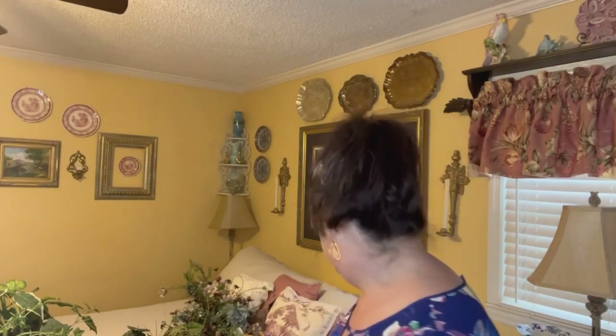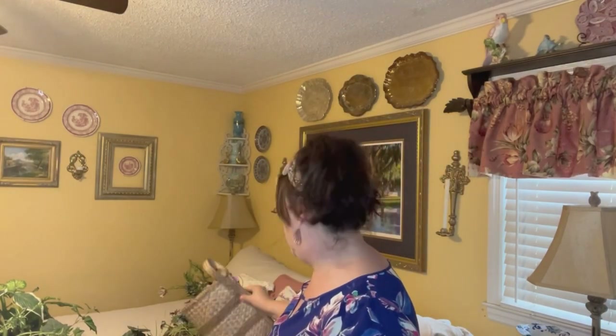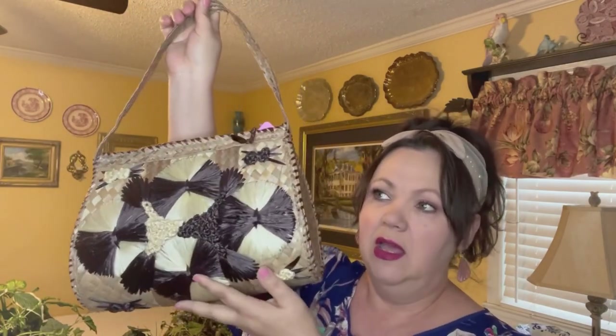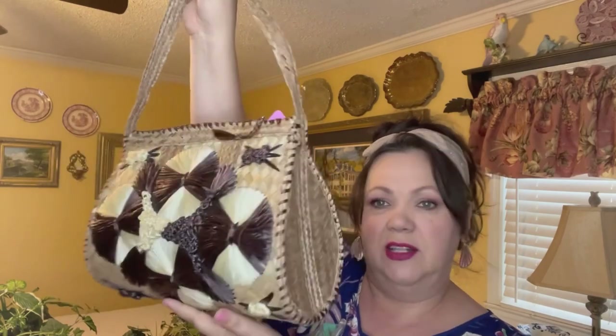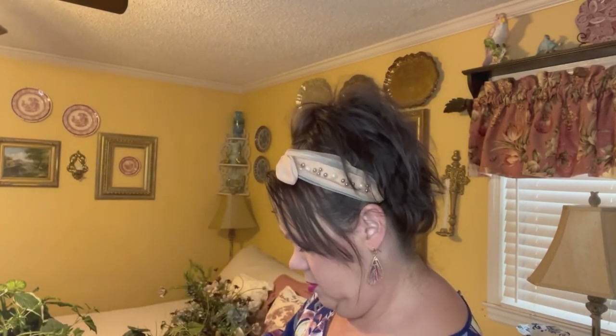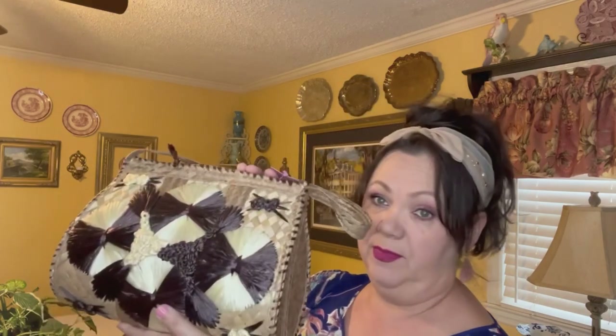Let's go to purses next — y'all know I love my vintage purses. Here is one of the straw purses. I have two others shaped like this but different colors: one that's more red, white, and blue, and one that's cream raffia with seashells on it. I just love this one, and I think I paid $3 for it.